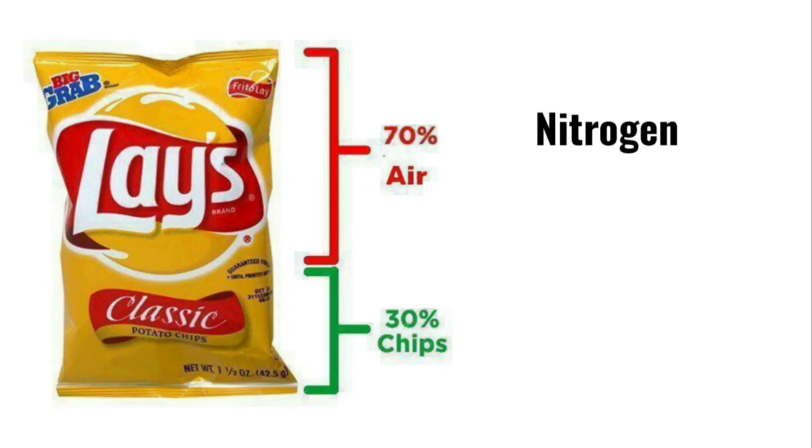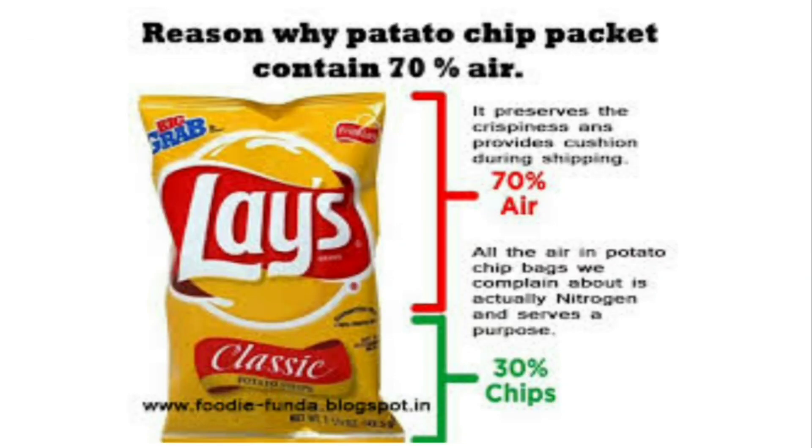To avoid this, the chips packets are filled with nitrogen. The packet is filled with nitrogen gas to drive out the oxygen, keeping the chips fresh and crisp. Nitrogen also hinders the growth of bacteria inside the packet. Lastly, it gives the bag a bigger size to make the customer happy and mainly to avoid the chips from breaking while shipping.